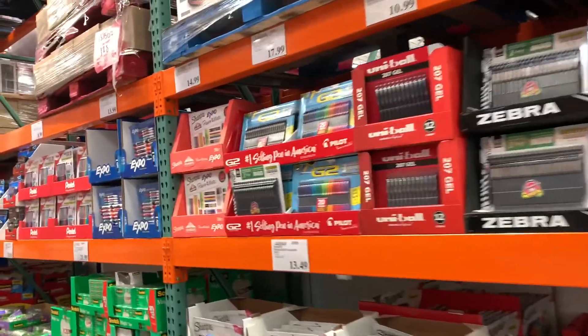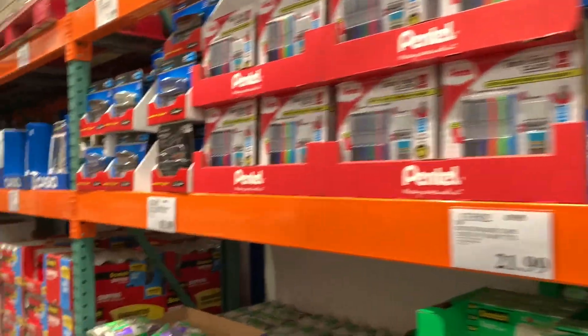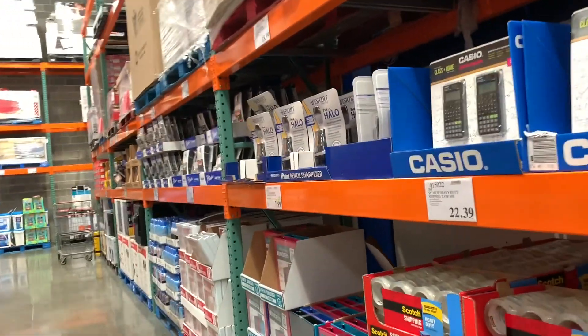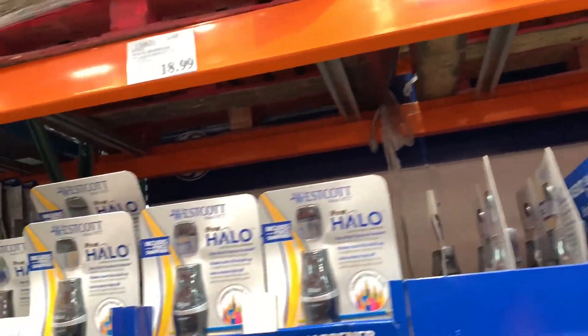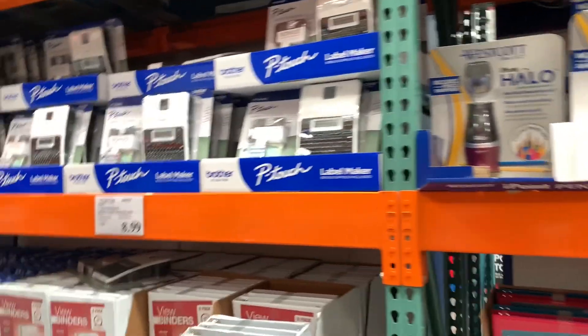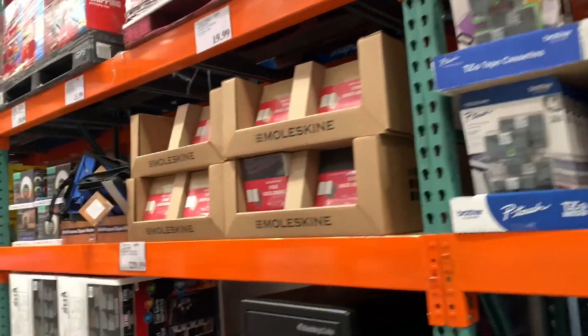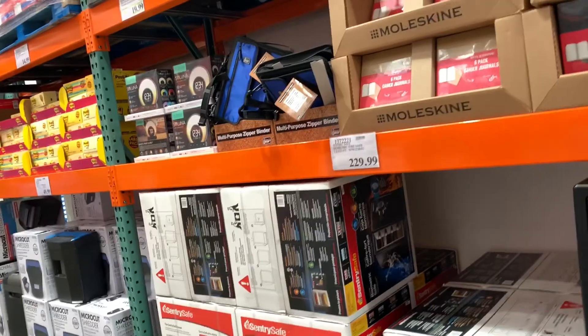One thing about Costco is I felt like the school supplies were a little bit overpriced, even though they are in bulk. I can buy the same thing in bulk at Office Depot, at Staples, or even from couponing. So one thing I know I will not be buying from Costco is definitely the kids' school supplies.